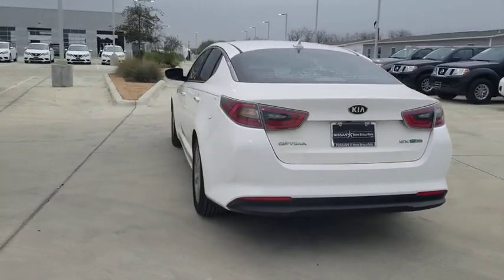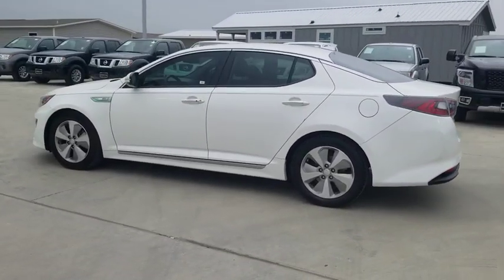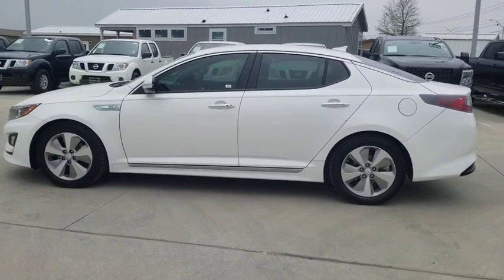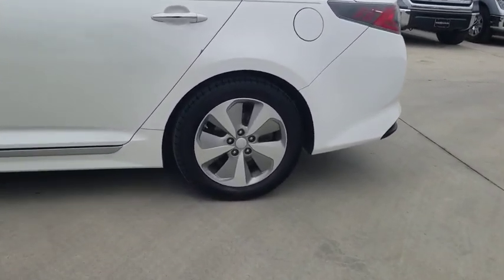If you're looking for a quality, high-performance hybrid you can feel good and green about driving, look no further than the Optima Hybrid. This vehicle has less than 85,000 miles. Here are some of this vehicle's great options.